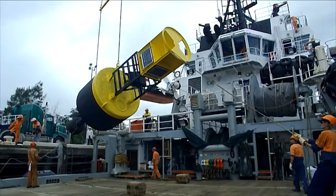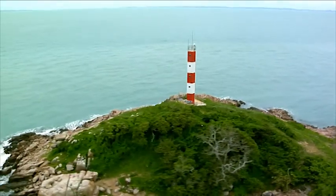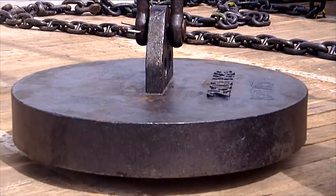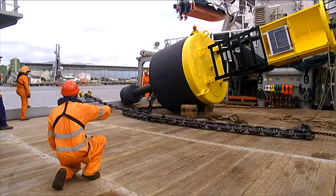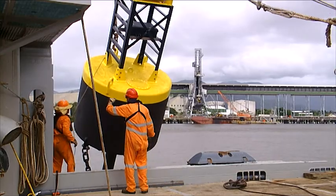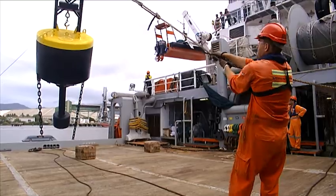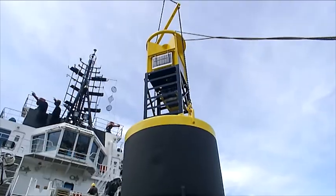The ETV is currently also used for maintenance of AMSA's ATON in the region, about 100 days per year. The following vision shows a buoy deployment and retrieval training exercise by the crew of the ETV and AMSA's current ATON maintenance contractor.